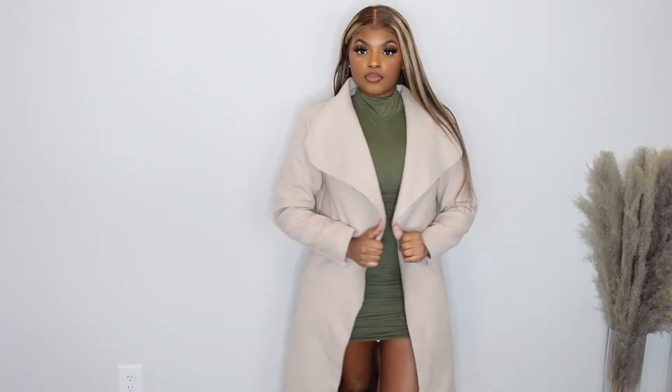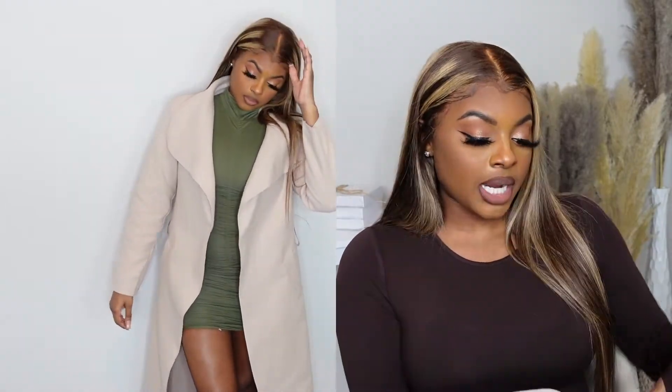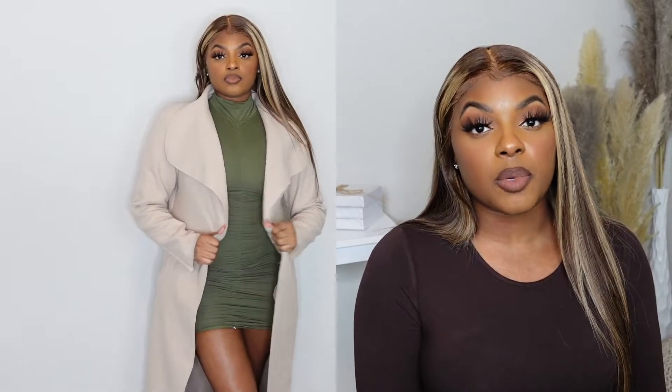I got three coats in this haul. The first one is the stone maxi length oversized waterfall belted trench coat. I wanted one I could put over my matching sets or over my dresses — something casual you can also dress up. This comes in one size fits all.